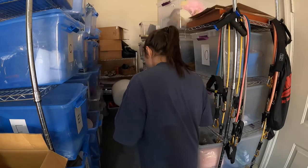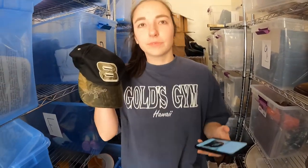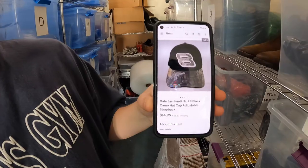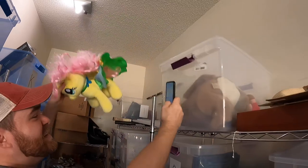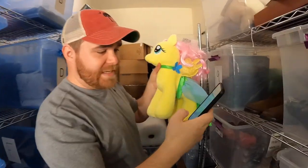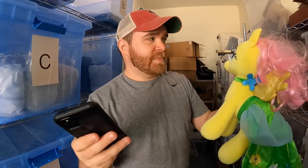Danielle also bought this Dale Earnhardt Jr. number eight camo hat - sold for $15 plus shipping. Next item is also going to Danielle - a Build-A-Bear My Little Pony Fluttershy plush. She's got the little butterflies right there. This sold for $14.99 plus shipping. This is probably one of the ones we got at the Goodwill bins a couple weeks ago. We got a whole bag of plush for a dollar, so we probably have about 10 cents into this one.